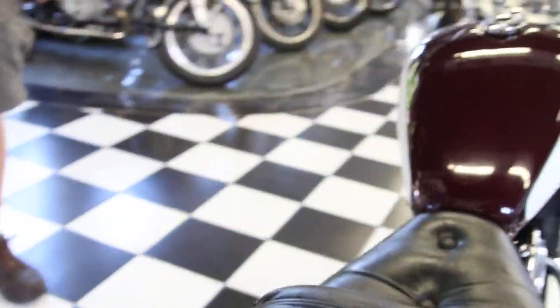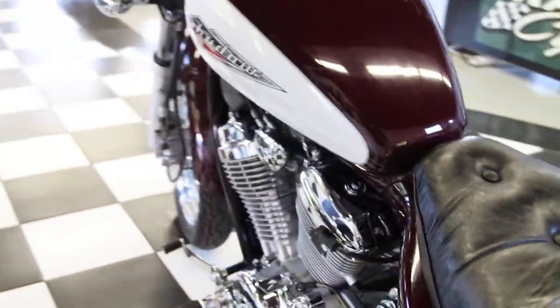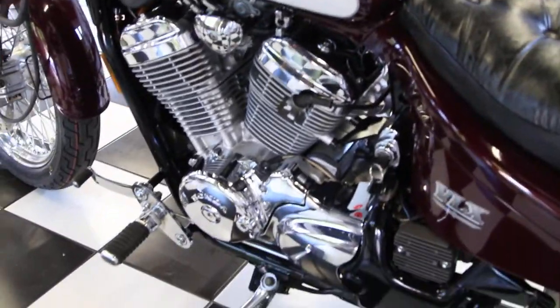This side, same thing — everything's chrome on the bike: the kick starter, the foot pegs, the chain guide, the rear wheel. Just a fantastic bike.